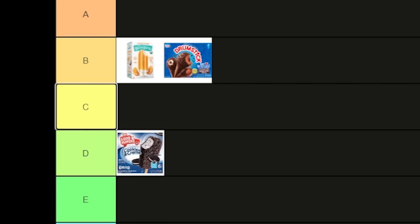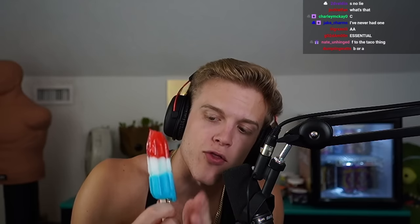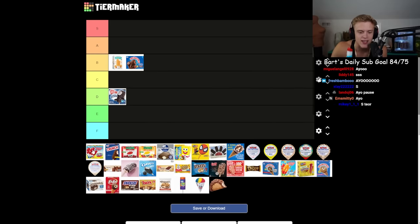Some sort of popsicle — let's see as we open it. The bomb pop! This was my go-to other than the choco taco at an ice cream truck. You can eat them how you like — tear it, eat all three flavors, be creative. Oh it's so good, it's like fudgy. This is S tier.